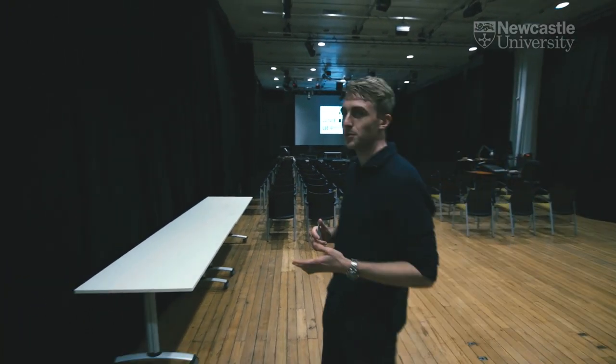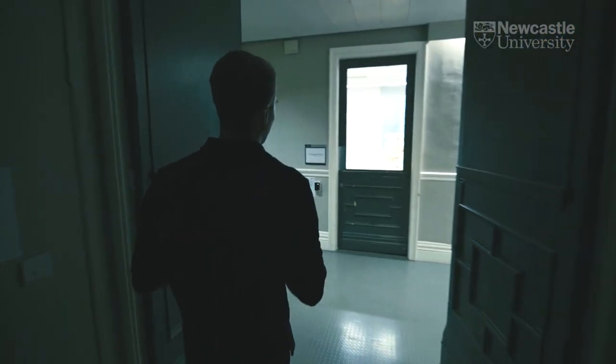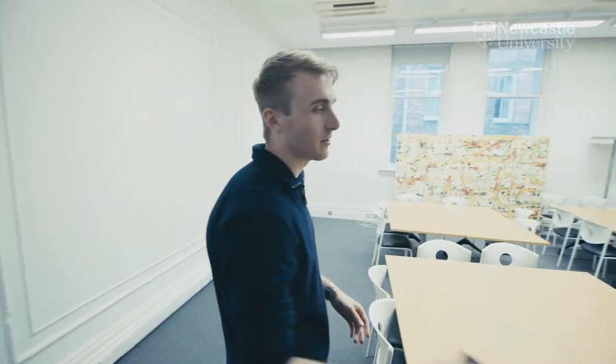After the practical work and some of the screenings we may have in this room, we sometimes go across to the seminar room. It's predominantly used for small group work and exploring some of the more theoretical side of the course that you may be doing here at the Culture Lab.